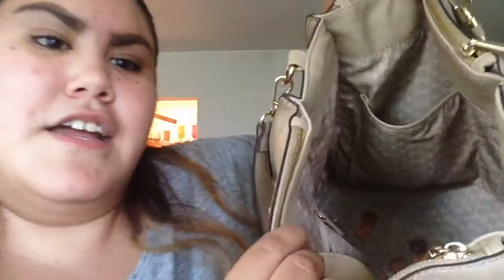More string wraps from envelopes, a wrapper, another wrapper, a gum wrapper. I really have this bad habit of just throwing my change in my purse, so the bottom of my purse is literally full of change.